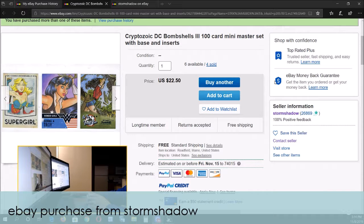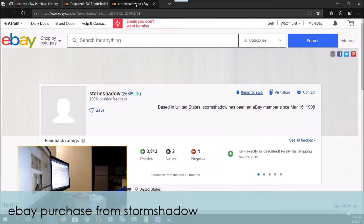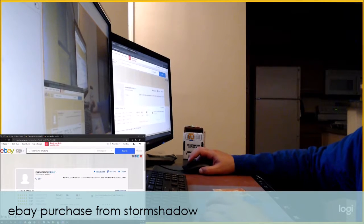This I bought from Storm Shadow — I've actually bought from Storm Shadow before, so I knew that what I was going to get was going to be exactly what they said. It's a hundred cards, and Storm Shadow has a hundred percent positive feedback, so that's great.